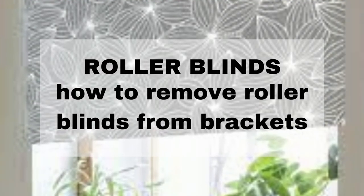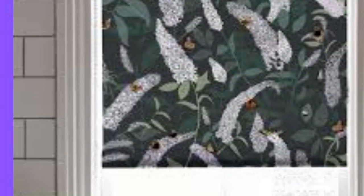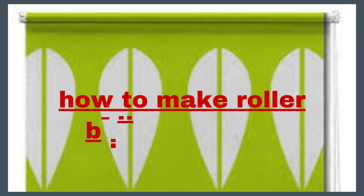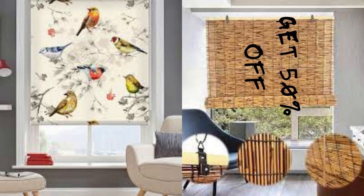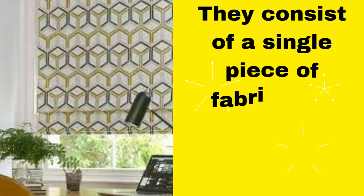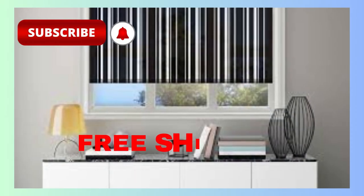Lit Blinds Store roller blinds are a versatile and stylish window treatment option that has gained immense popularity in interior design over the years. These blinds are designed to provide both practical functionality and aesthetic appeal, making them a preferred choice for homeowners and businesses alike. One of the key advantages of roller blinds is their simplicity and ease of use. They consist of a single piece of fabric that rolls up and down on a tube, allowing you to control the amount of light and privacy in a room with a smooth and efficient mechanism. This makes roller blinds a practical choice for any space, from bedrooms and living rooms to kitchens and offices.